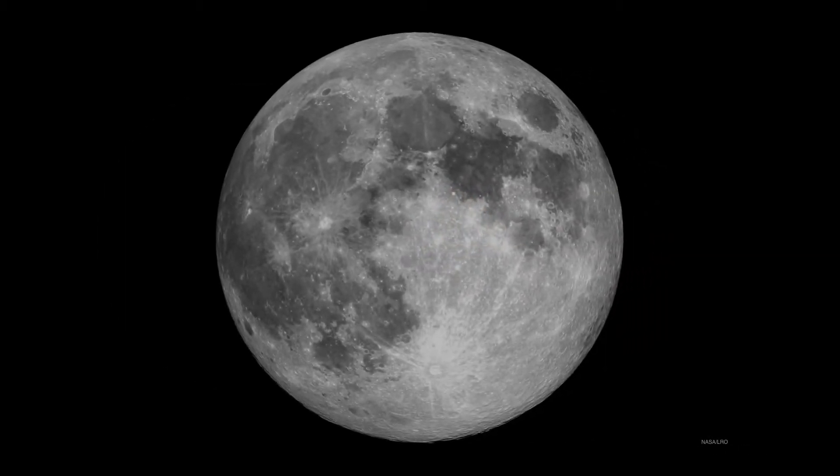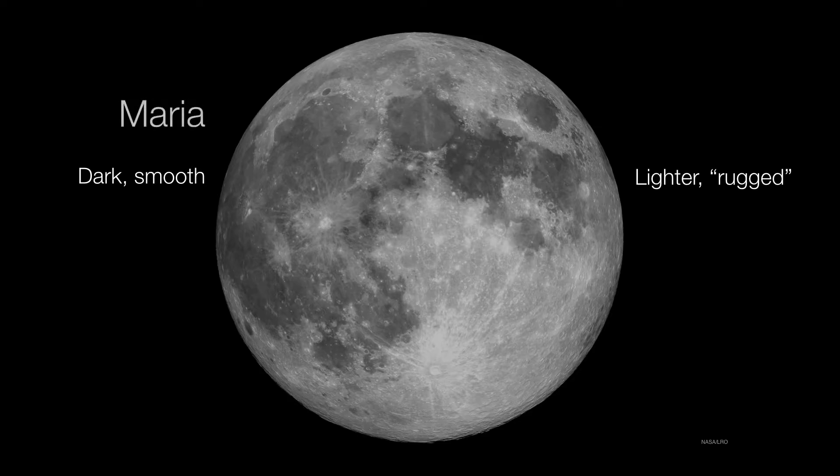Let's take a quick look at the moon itself and understand its composition. The first thing you notice when you look at the moon is that there are dark, smooth areas and lighter, more rugged areas. These are the maria and the highlands, respectively.